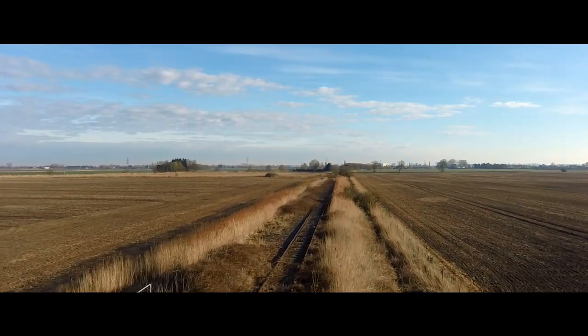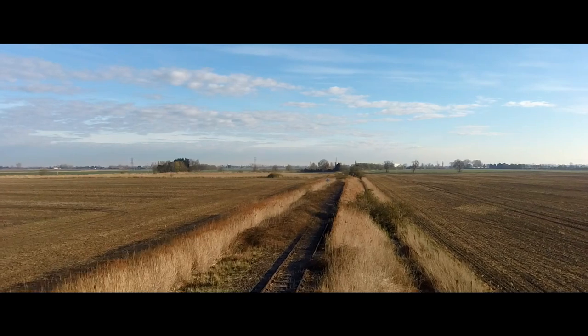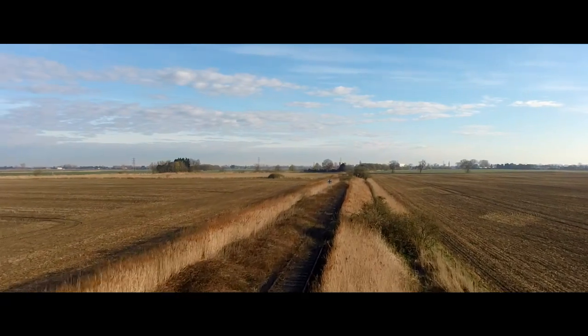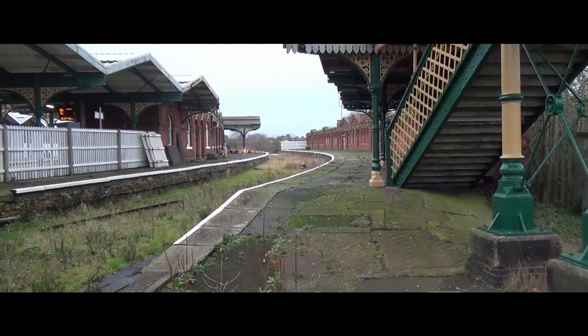Made weak by time and fate, the rails here sink ever deeper into the grass, ever more enmeshed by undergrowth, ever more blasted by unforgiving Fenland winds. Yet this is a railway not in decay, but in limbo.